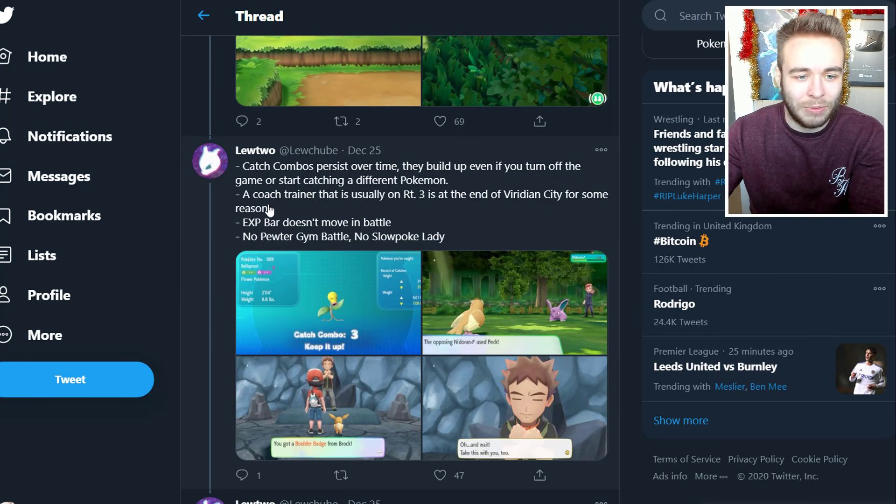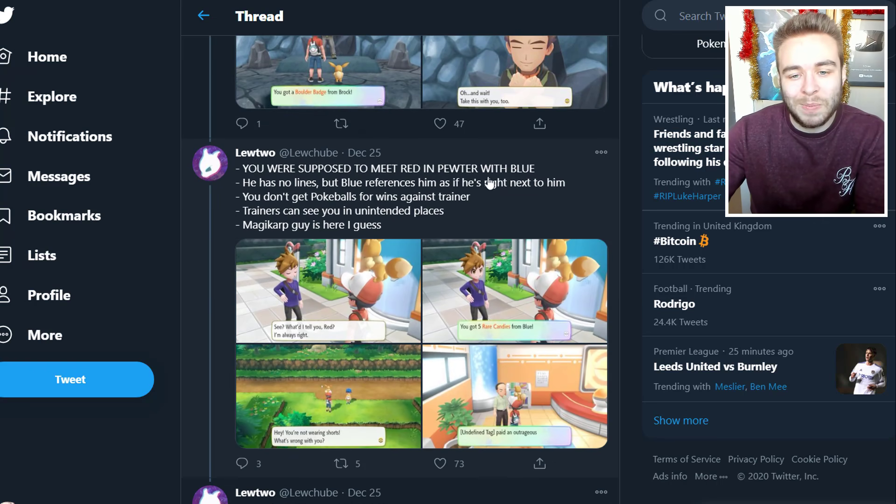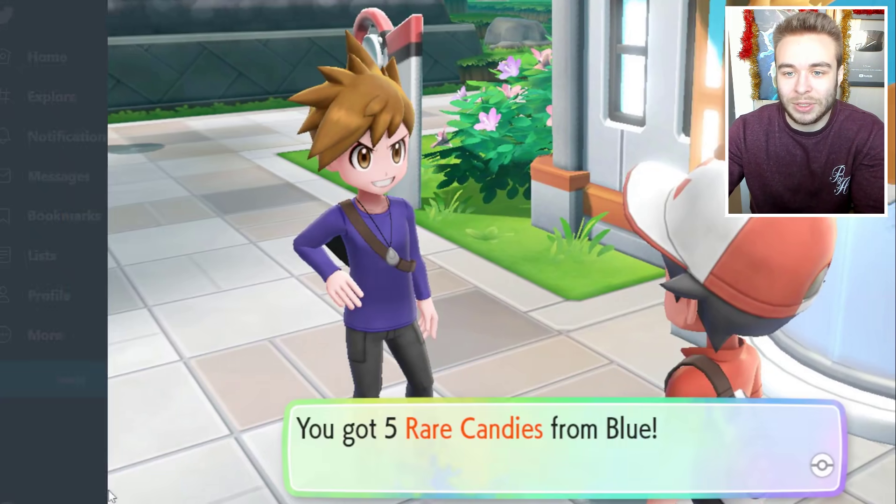Catch combos persist over time — they build up even if you start catching a different Pokemon. A Coach Trainer that is usually on Route 3 is at the end of Viridian City for some reason. Experience bar doesn't move in battle. No Pewter Gym battle. No Slowpoke lady. You're supposed to meet Red in Pewter City with Blue — he has no lines but Blue references him as if he's right next to him. You don't get Pokeballs for wins against trainers. Trainers can see you in unintended places.